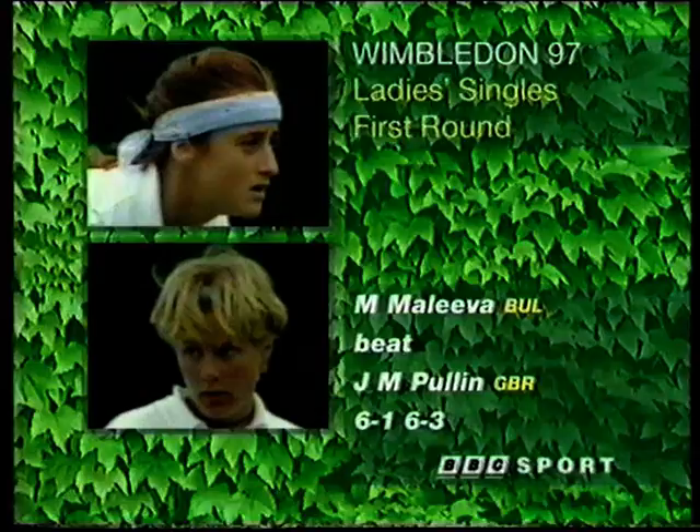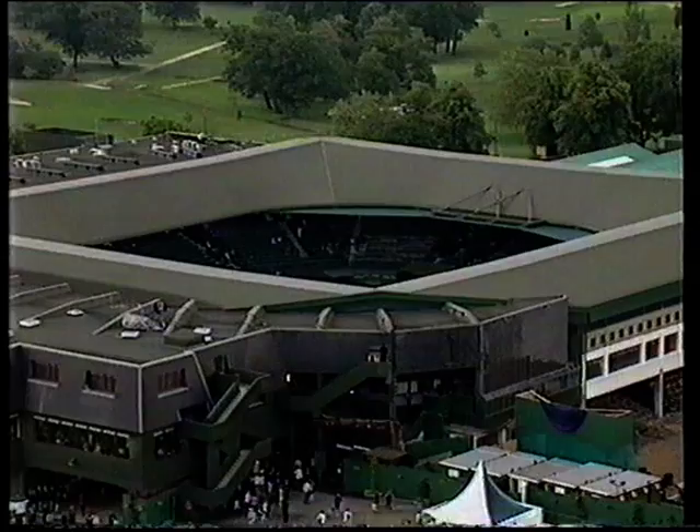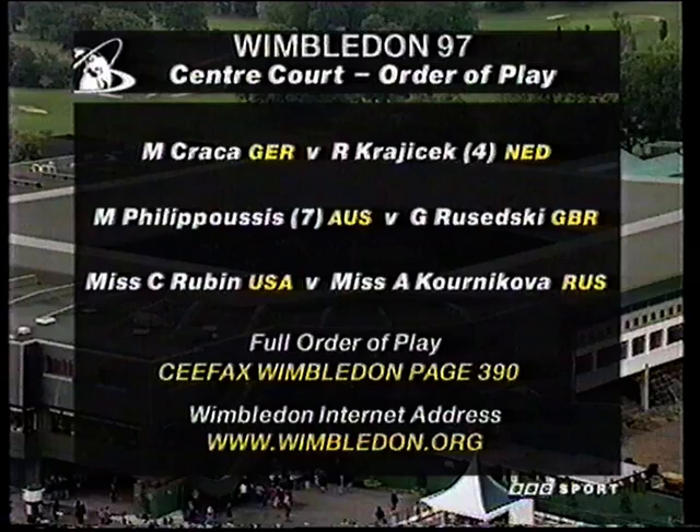We have one early result from Emma Leiva of Bulgaria: 6-1, 6-3. Now, just to tell you what we have got in store this afternoon on the show courts. This is the order of play on centre court, with players due to begin at 2.15. That shower should have gone away by then.